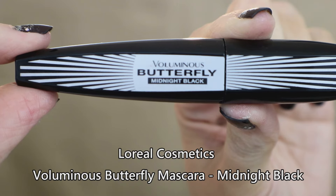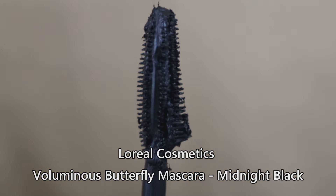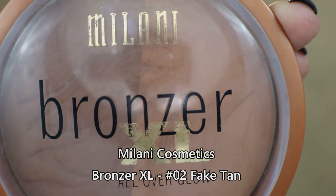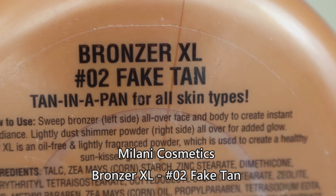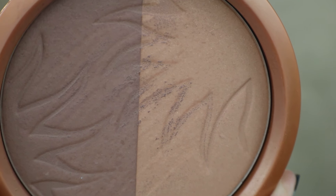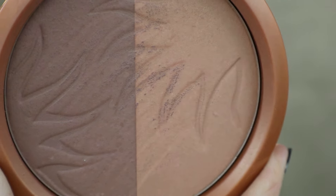One of the best mascaras I found from the drugstore is the Voluminous Butterfly from L'Oreal — I love the brush, great separation, and it wore really well throughout the day. For bronzers, I love this Milani Bronzer XL because it has a very natural-looking color — ironic since it's called Fake Tan — but it's a very good neutral bronze. It's matte with two different shades so you can customize it and use it for contouring as well.